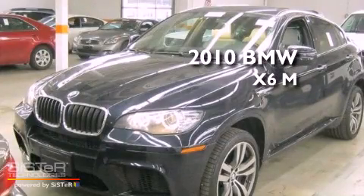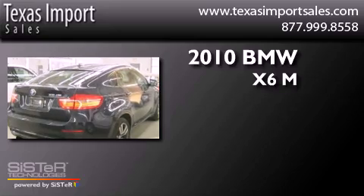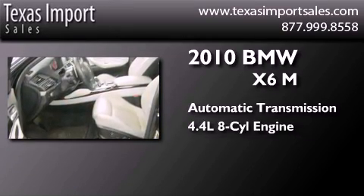This is a 2010 BMW X6M. This crossover has an automatic transmission and a 4.4-liter V8.